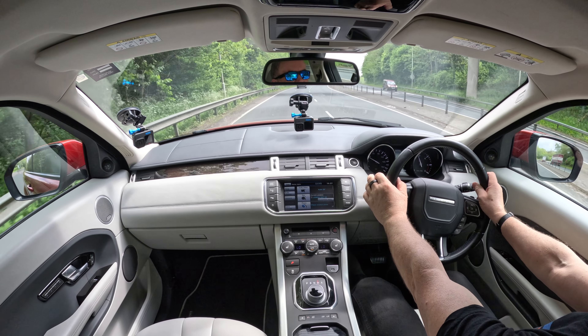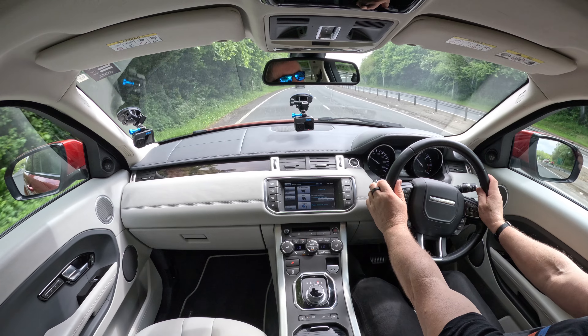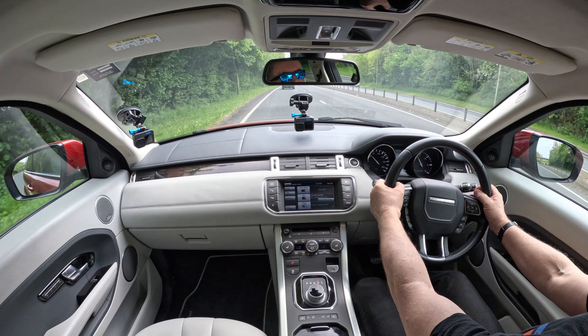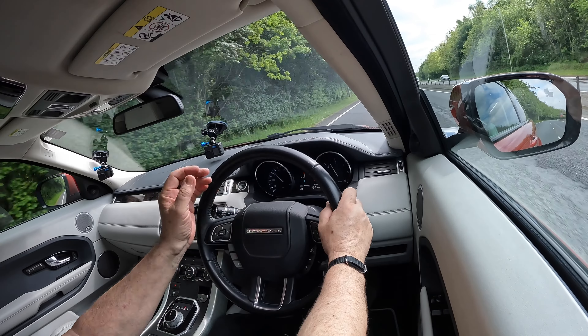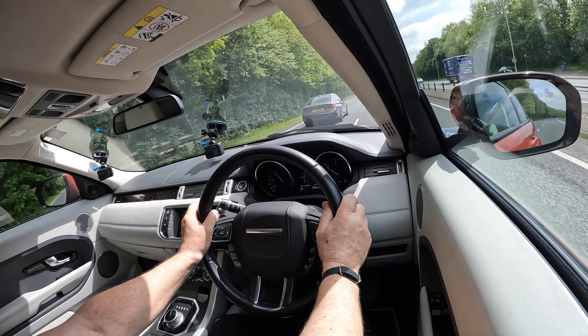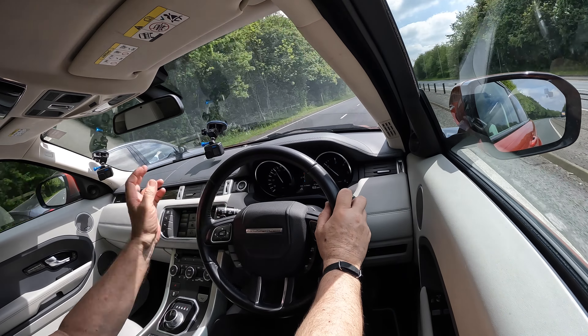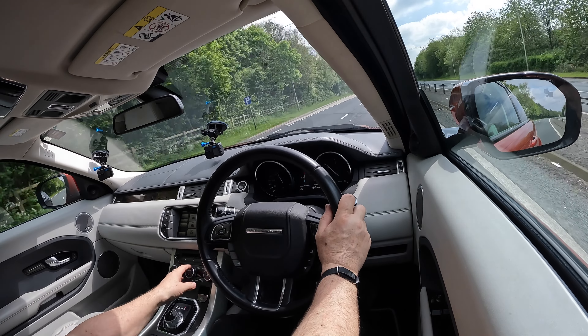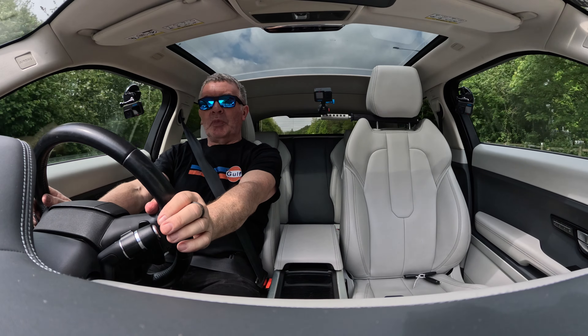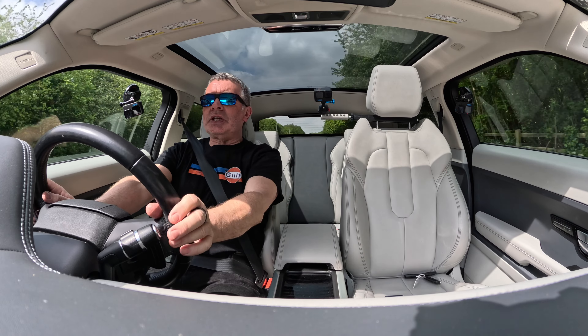Nice clear display. Height and reach adjustable steering wheel. You've got paddle shift — change down on the left, or command shift as they call it, and up on the right. Lovely, lovely car. Now we've got going a bit I'll turn the aircon up a little. You can see what a difference the panoramic roof makes — it's a nice light ivory interior with great colour combination and nice contrast stitching too.